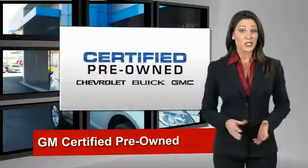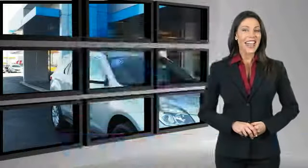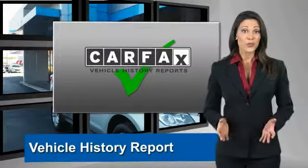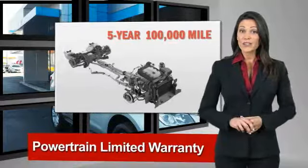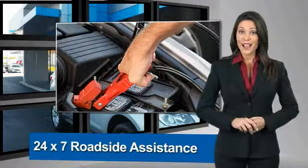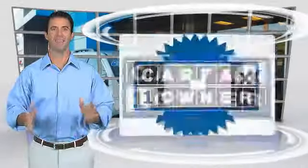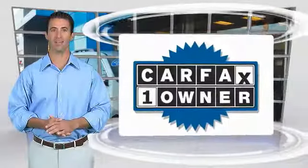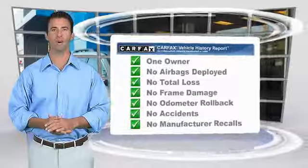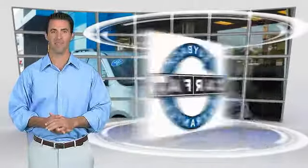A GM certified used vehicle can deliver more satisfaction and certainty than any ordinary used vehicle. With our 117-point inspection, two great GM warranties, free vehicle history report, and more, you can expect it all from a GM certified used vehicle. GM certified means no worries. This is a one-owner vehicle with a Carfax vehicle history report. Be sure to find a complimentary copy of this report online or contact the dealership. This vehicle qualifies for the Carfax buyback guarantee.